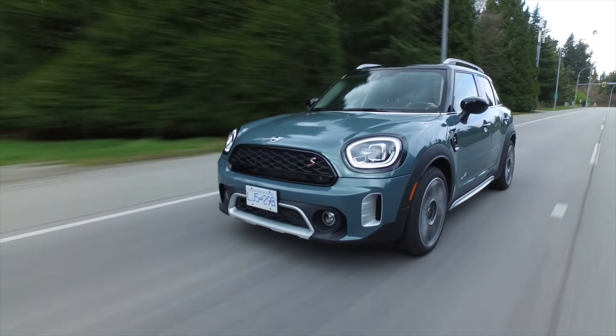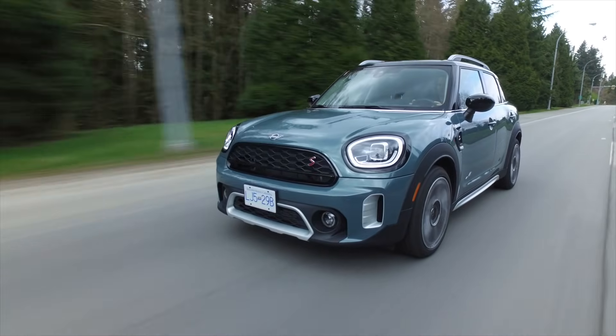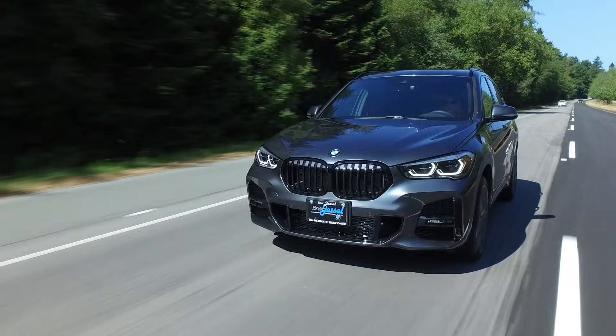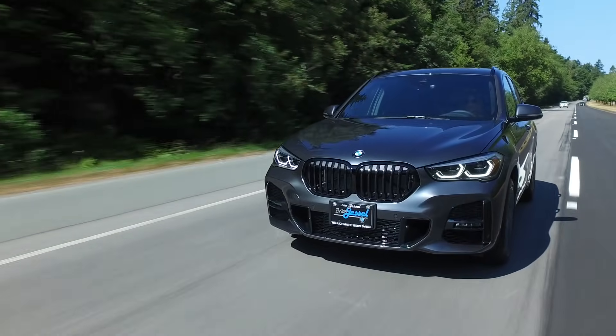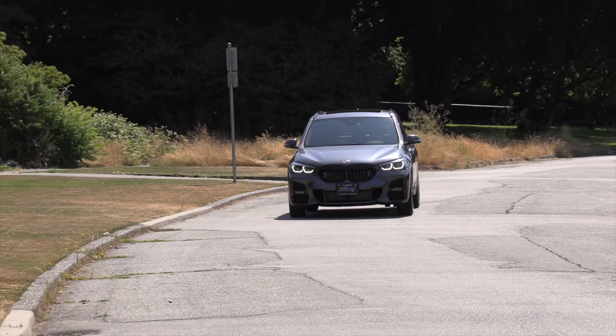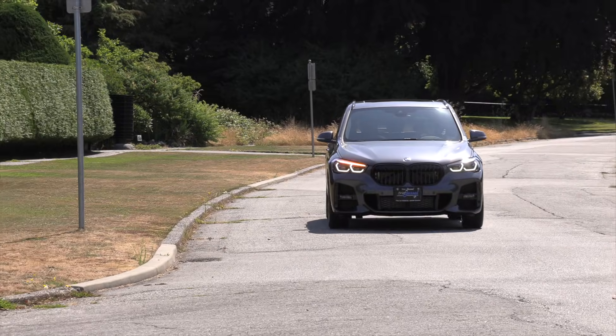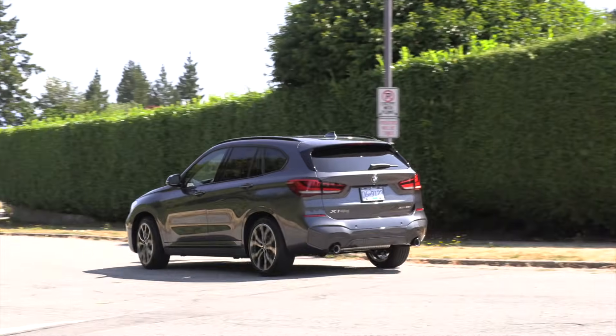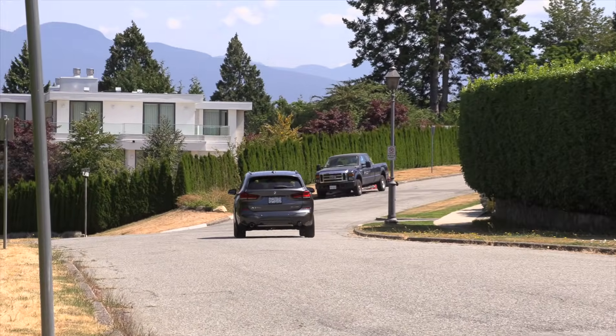The X1 is built off a shared platform with MINI, and both brands bring dynamic handling, plus the ride refinement we've come to expect from BMW. The run-flat tires, however, do get noisy over uneven pavement. Unfortunately, blind spot monitoring and rear cross-traffic alert are not available on the X1. The X1 and the MINI Countryman share that platform — they developed it for both brands at the same time.